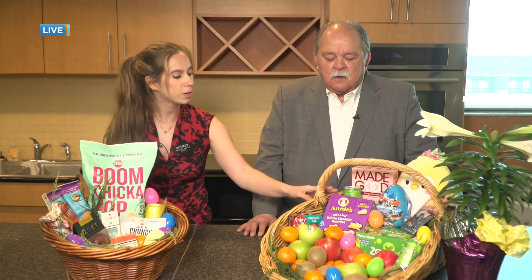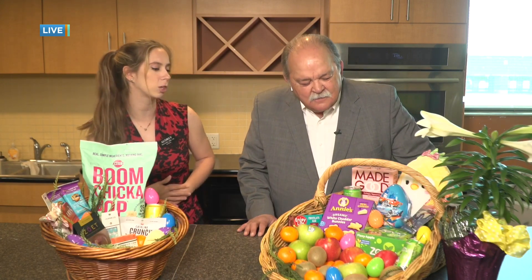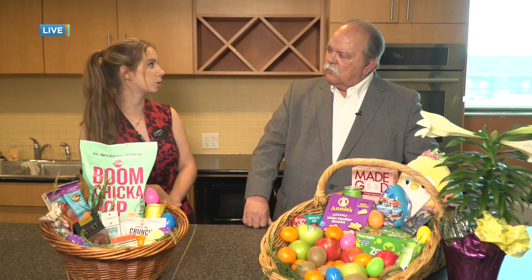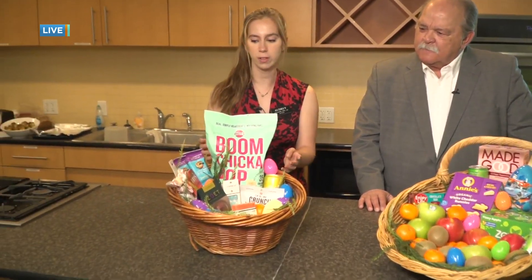I've also got some Annie's Organic Little Bunnies — on theme with Easter. It's got a little bit of protein and some fiber to help you feel full, especially if you're waiting for Easter dinner or brunch. And then I've got some Zevia brand sodas. They're sweetened with a compound called Stevia, which is from a leaf, so it doesn't have nearly as much sugar — it's almost a little more guilt-free but can still take care of the sweet tooth. Moving over to the teen basket, it can kind of flip-flop.